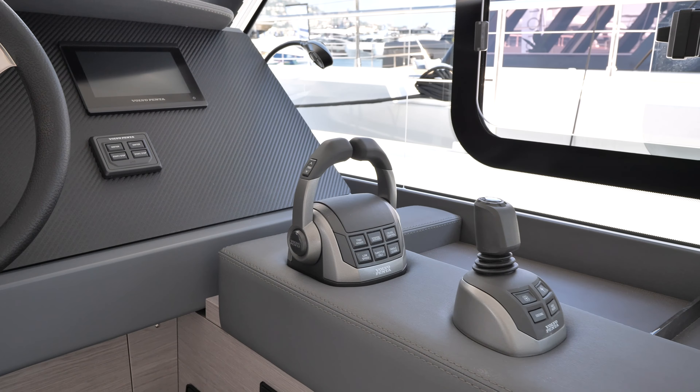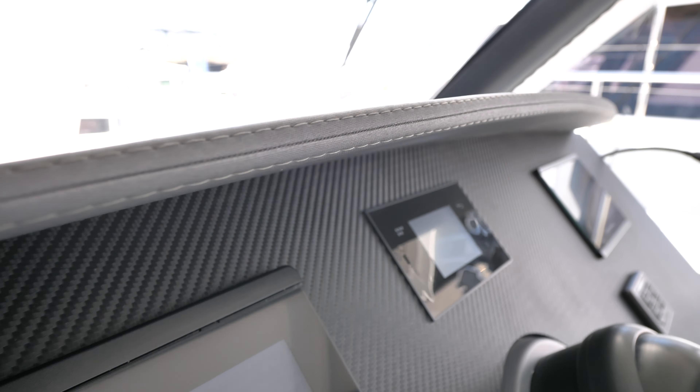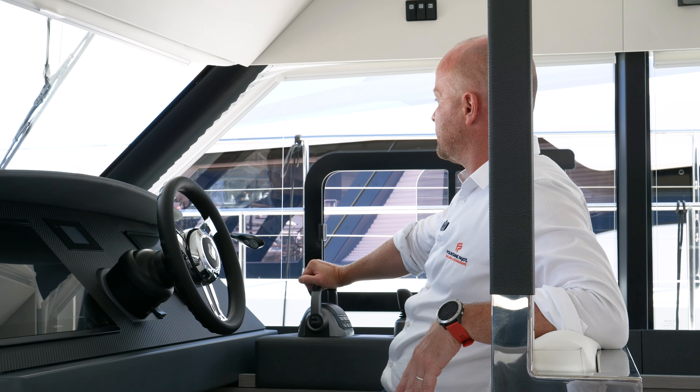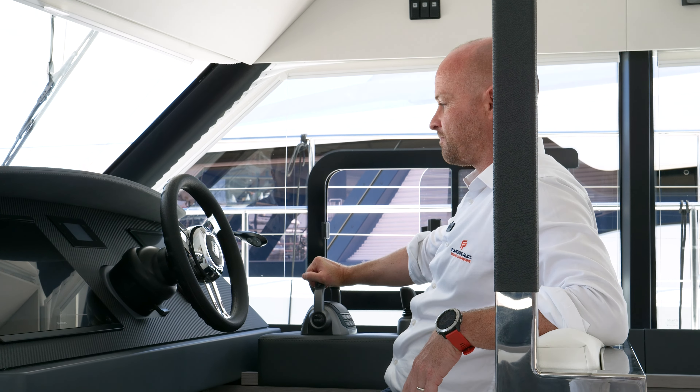Just right there we have the helm station. This boat is equipped with IPS 650 and, of course, the joystick to have good control during maneuvering. From this position, I have a perfect view all around the boat, even aft with the aft cameras coming on the Garmin system.